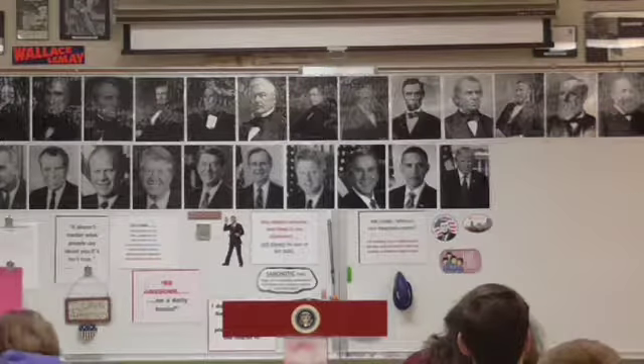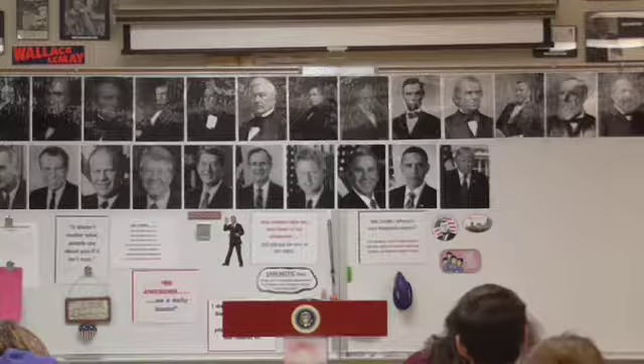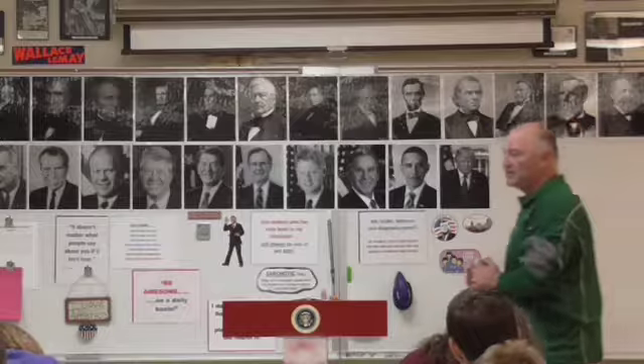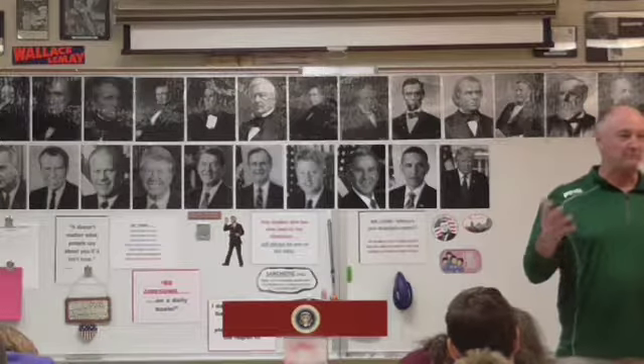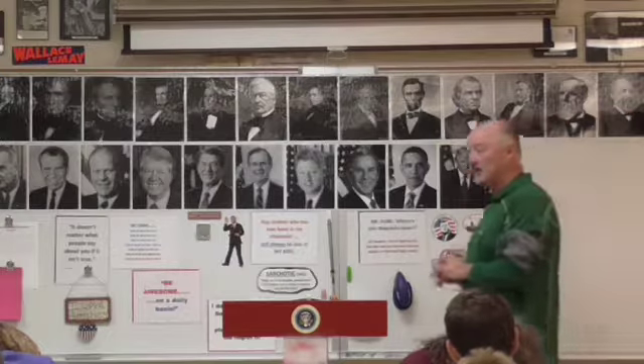The Corps of Discovery originally consisted of 45 men, including Clark's slave York. Clark and York actually grew up as friends since childhood — York went with William Clark and stayed with him the entire time. They were good friends, though Clark did own him.